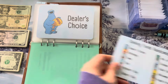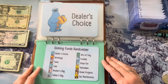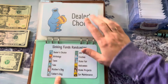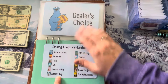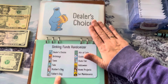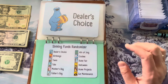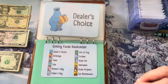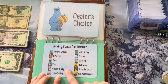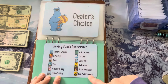Let's jump right into the randomizer because this is the fun part! I have this randomizer card I got from Wren over at Mischief Managed Budgets. These are the categories in which I am saving money for: dealer's choice — a miscellaneous bucket if I'm ever short hitting a goal — birthdays, taxes, tabs, Mother's Day, Father's Day, Fourth of July, clothes, state fair, Halloween, home projects, and car maintenance.